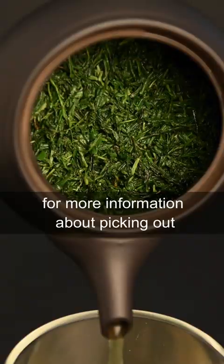For more information about picking out a Japanese tea set, you can check out the blog article on our website, neoteas.com.